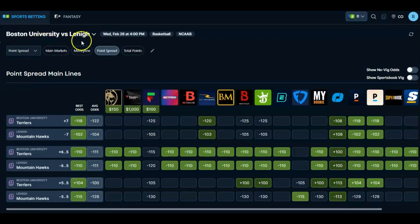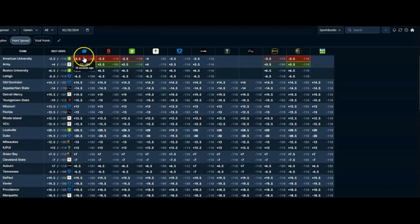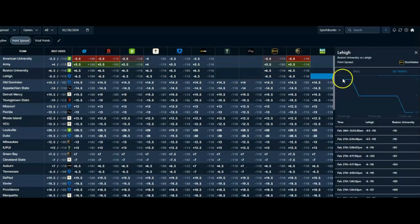Here's a point spread play with Boston and Lehigh. I like Lehigh minus 5.5 at FanDuel, minus 115. Here's why — look at Pinnacle at minus 129, BetOnline at minus 110. The Bookmaker charts show they started at 5.5 and they're moving big time in that direction, down to 6.5. So hit this minus 115 at FanDuel. The line could be at 7 or 7.5 by end of day. If you get 5.5 at FanDuel, that's a great price to avoid that 6 number. For those reasons, we're going to hit this one pretty good.